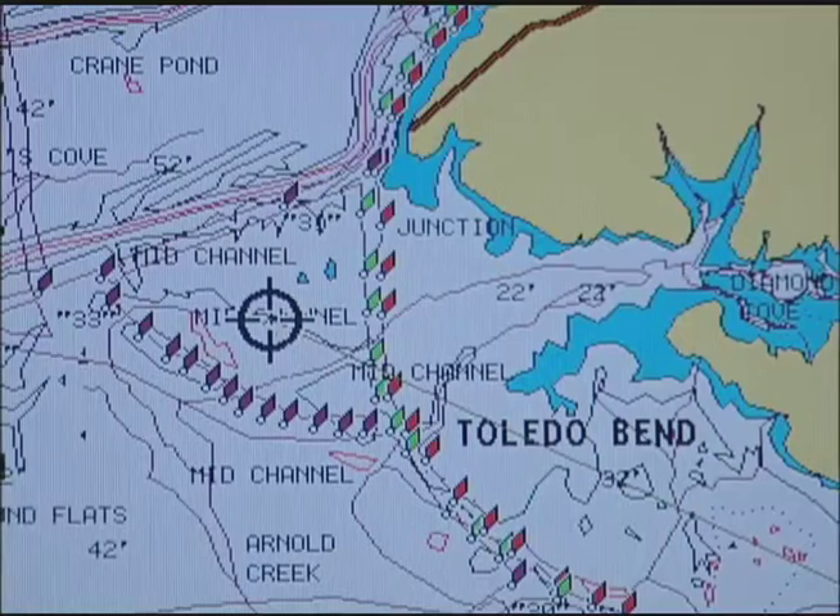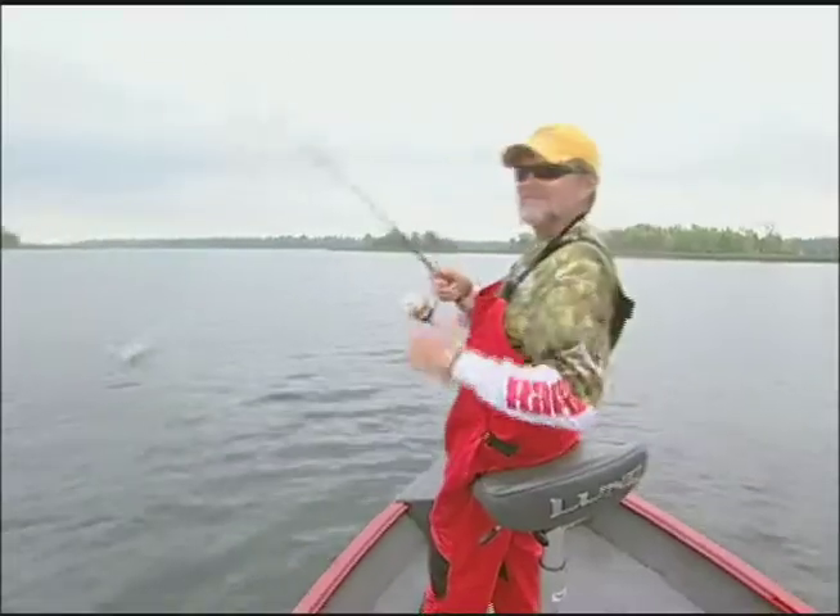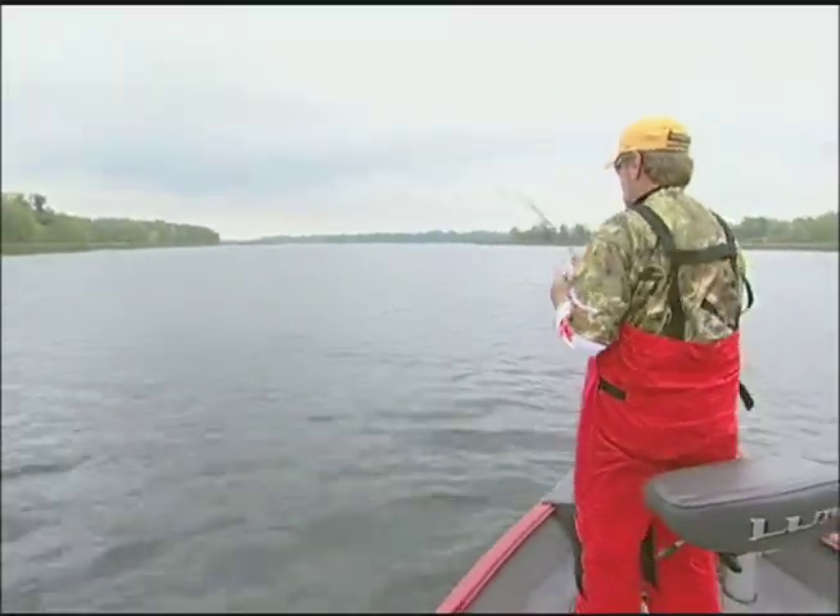Boat accesses, navigational aids — all of which will make you far more effective and efficient with your time on the water.